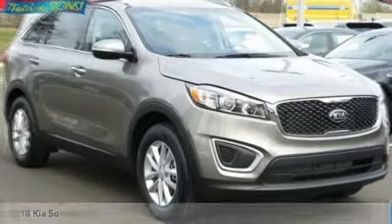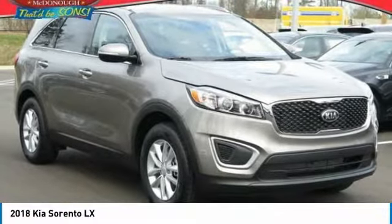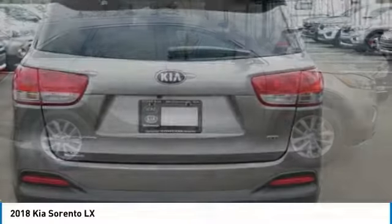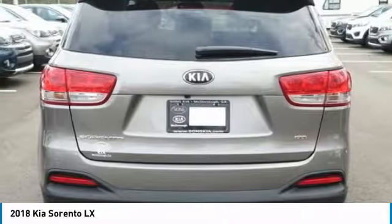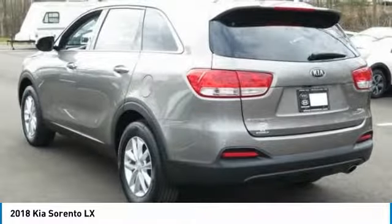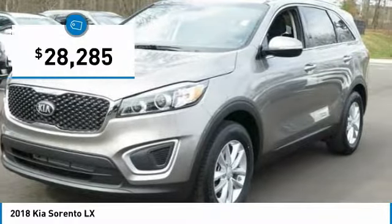Looking for the right vehicle? Check out the 2018 Sorento. The Kia Sorento is a comfortable riding, powerful, compact SUV loaded with impressive standard features. Take one look at its stylish, sleek design and you'll want to cross over to a Sorento — and it's priced below $30,000.